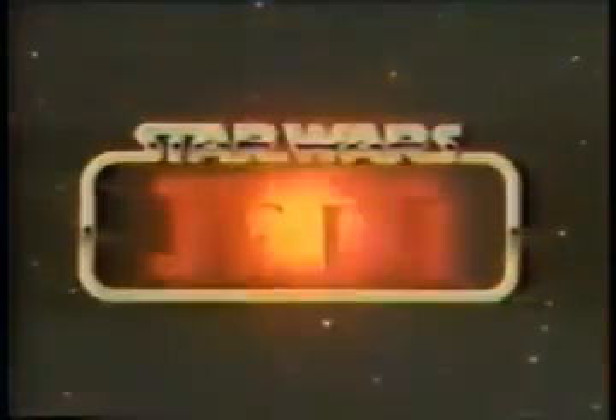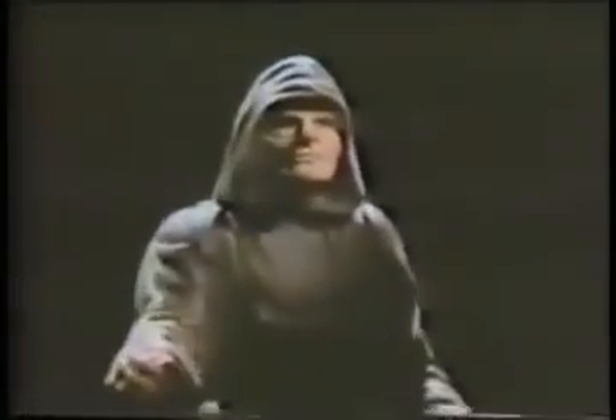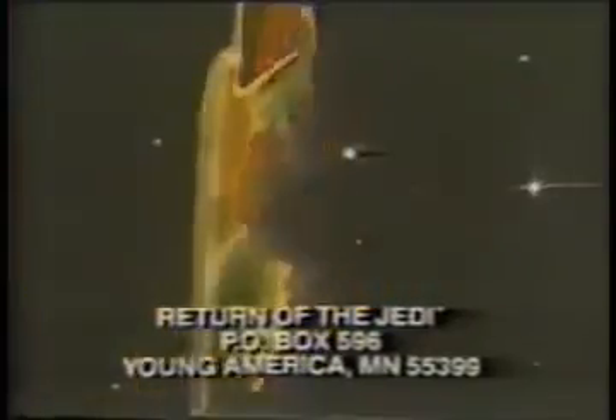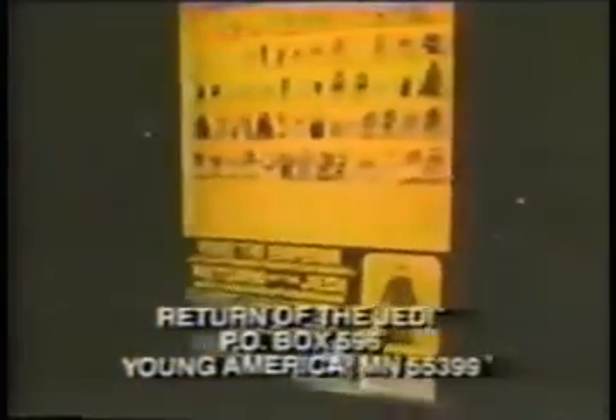Star Wars Return of the Jedi is here. From it, Kenner brings you 65 incredible Star Wars action figures each sold separately. And now Kenner reveals yet another from the dark side of the Force — the Supreme Master, the Emperor — and he's yours free just by sending five proofs of purchase from any Star Wars action figures to Return of the Jedi Box 596, Young America, Minnesota. But hurry — this offer will end.